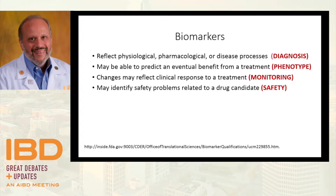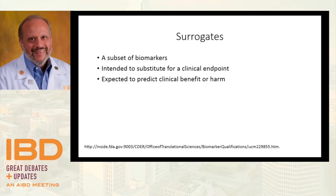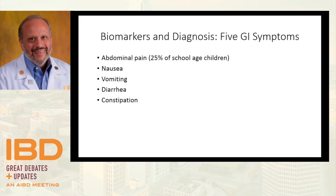Biomarkers can also be used to monitor safety of a drug and therapy, and assess depth of remission. I was always confused about the difference between surrogate and biomarker, but I think I've finally nailed it. All surrogates are biomarkers, but not all biomarkers are surrogates. A surrogate is a biomarker that's been proven to reflect a clinical endpoint — you can use it to know you've reached your endpoint — and we can expect it to predict clinical effect or harm in a patient undergoing treatment.